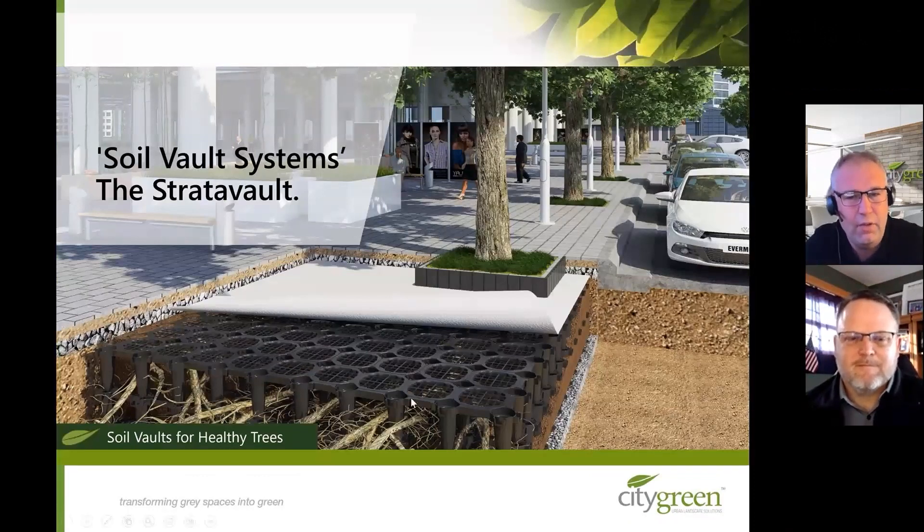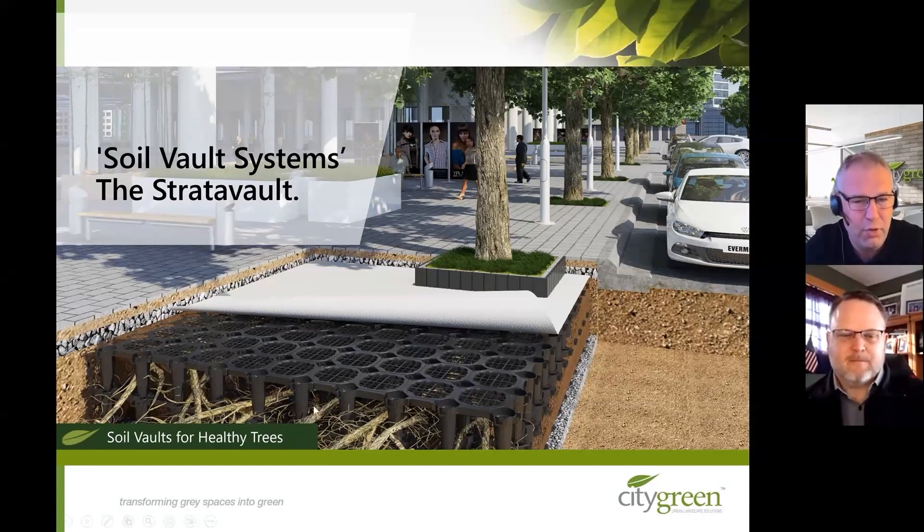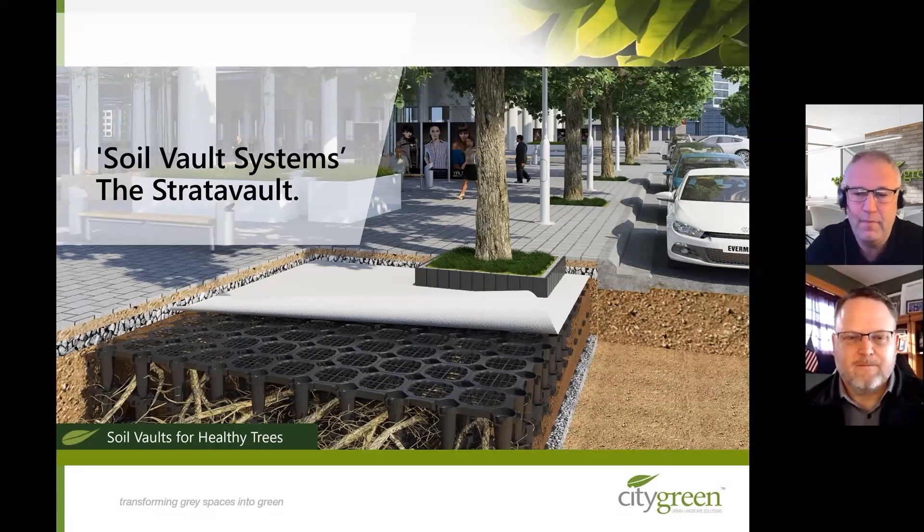Here's our system — this is the StratoVault 30 series. The concept of this product is it's a structural plastic module that sits underneath a hardscape. It provides structural support to the surface while allowing the void space within the module for soil, tree roots, or stormwater management. It can also be left completely void for underground infrastructure, pipes, and utilities. Today we're going to talk about the void space for soil, for tree roots, and then we're going to run stormwater through it and clean the stormwater.